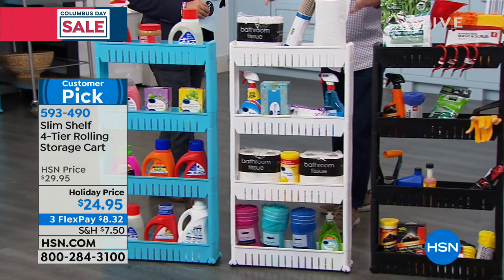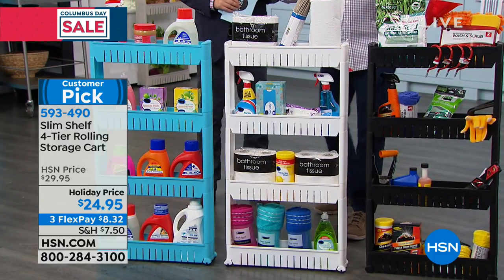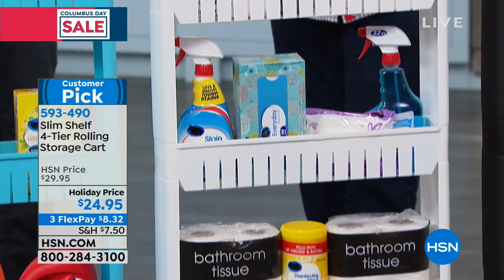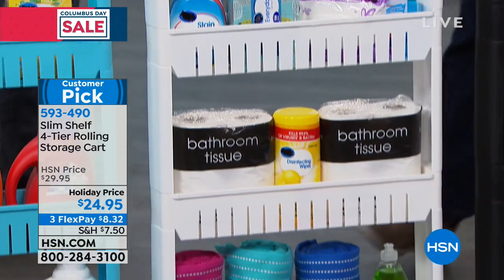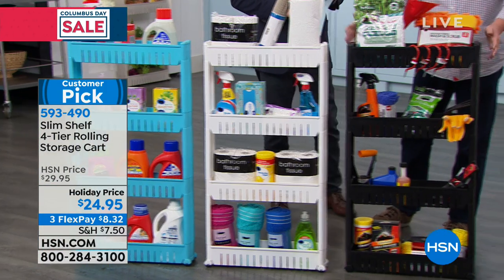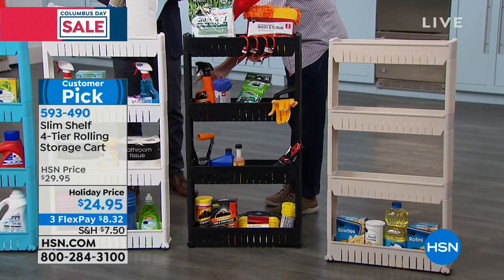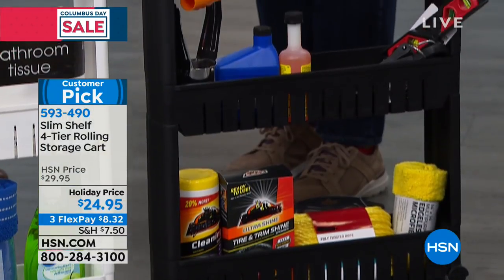Think about it next to the commode, even. Think about storage in the bathroom. This is a great idea for your cleaning supplies, for your paper supplies. How about out in the garage, or if you're somebody that has a craft room, you can use it as well. You can put chemicals in here, because if they drip or they spill, they're not going to destroy the material.